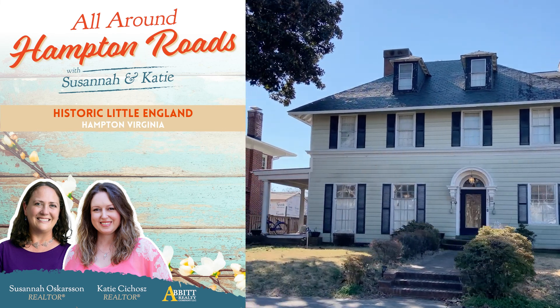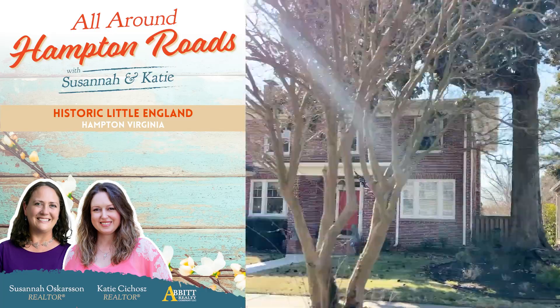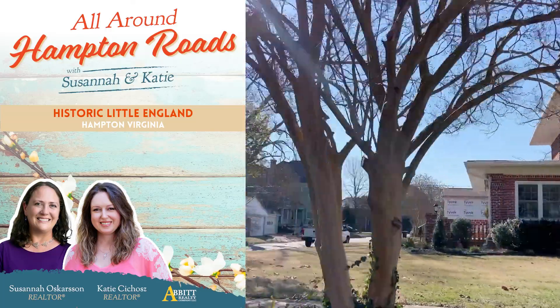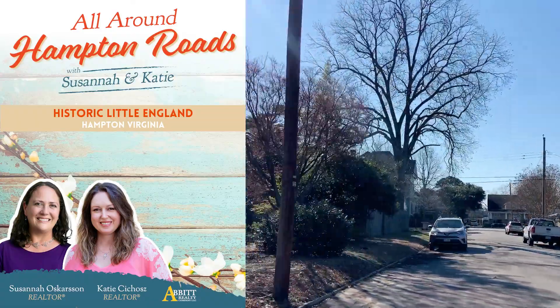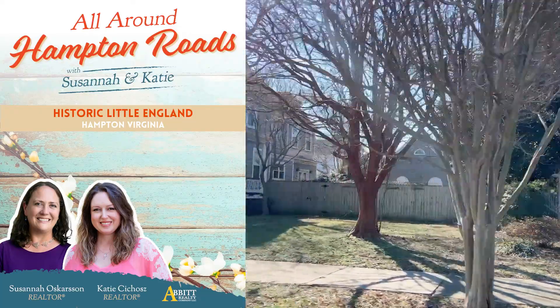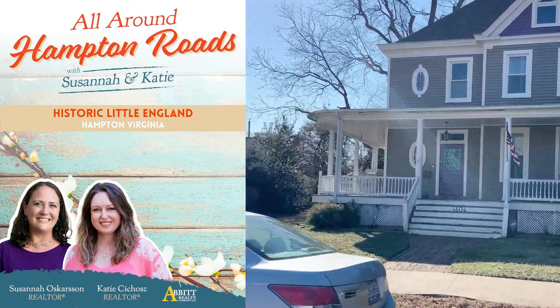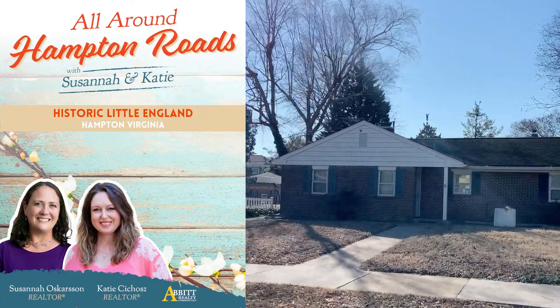There are many more beautiful and noteworthy properties in Little England, but according to one resident, a few of the great things aside from the beautiful homes about living here include the community. The residents of Little England frequently have fun events to celebrate, including an Easter parade, a Christmas cookie exchange, happy hours in the park, and much more.